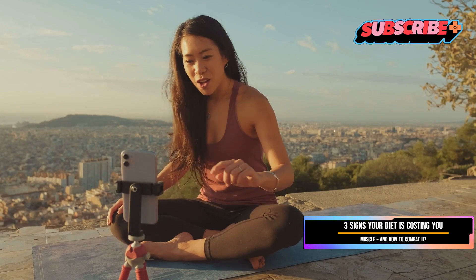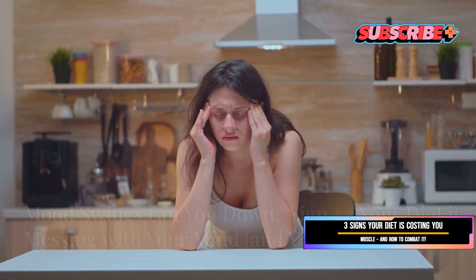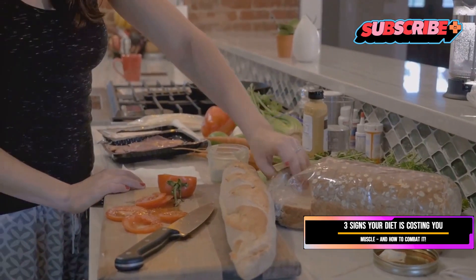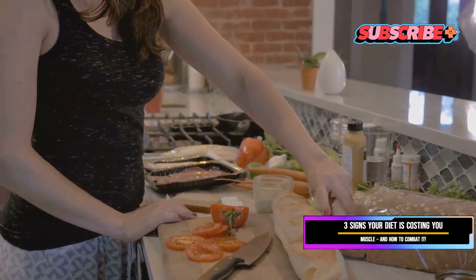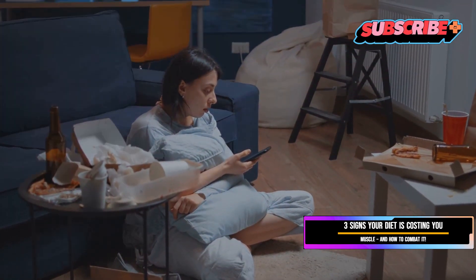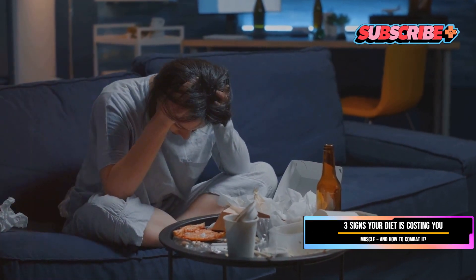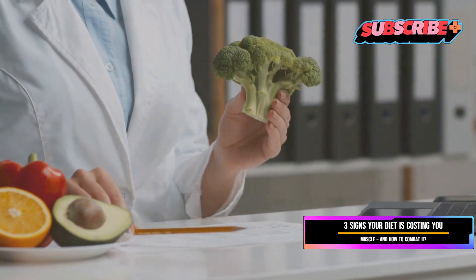Sign number three: your diet is messing with your mind and your muscles. We often associate diet and exercise with physical health, but what we eat can have a profound impact on our mental well-being too. If you've been experiencing mood swings, increased irritability, anxiety, or even feelings of depression, your diet might be playing a role and indirectly affecting your muscle mass. These emotional fluctuations can be a sign that your body is not getting what it needs.